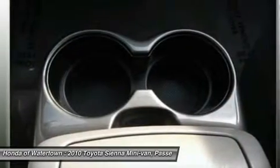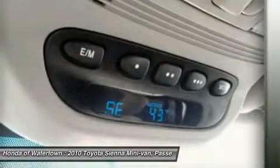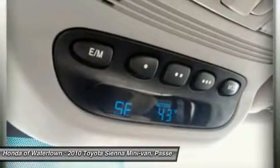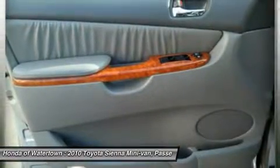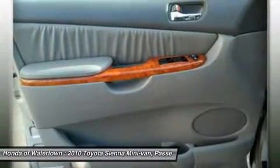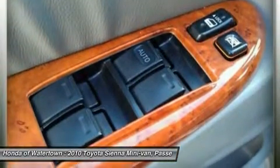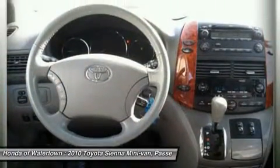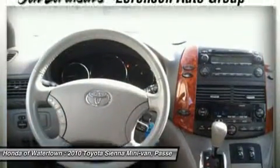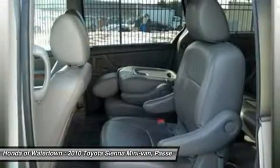Approximately original base sticker price $29,700. All Lorentzen vehicles are covered by the Lorentzen Advantage, including extended warranties and free services. For more information go to www.Lorentzen.com. Pricing analysis performed on January 22, 2014. Horsepower calculations based on trim engine configuration. Please confirm the accuracy of the included equipment by calling us prior to purchase.